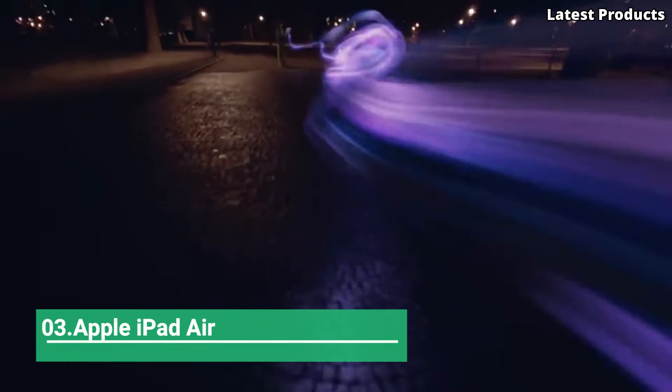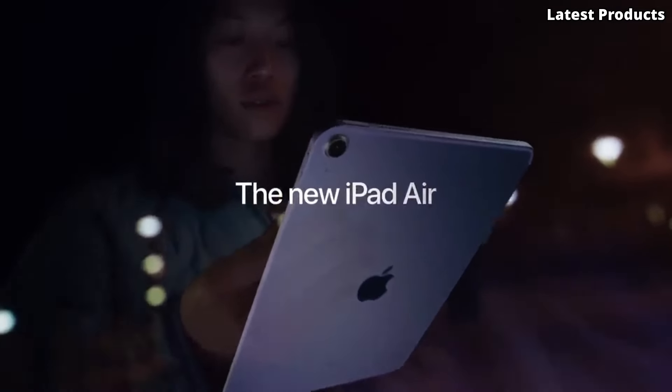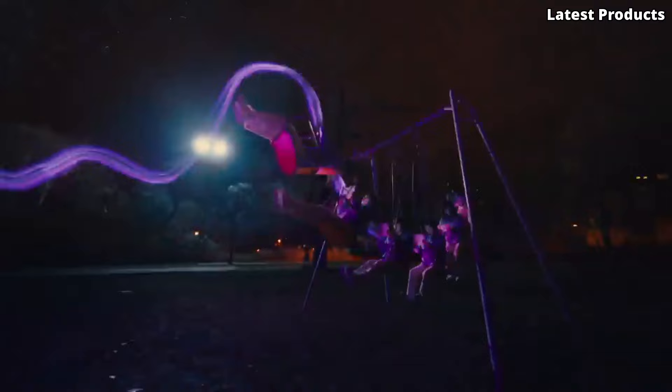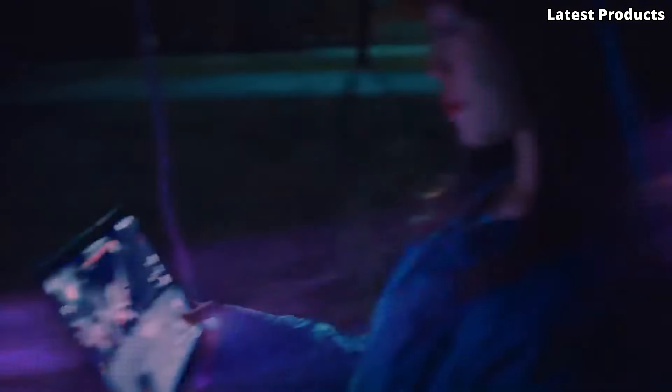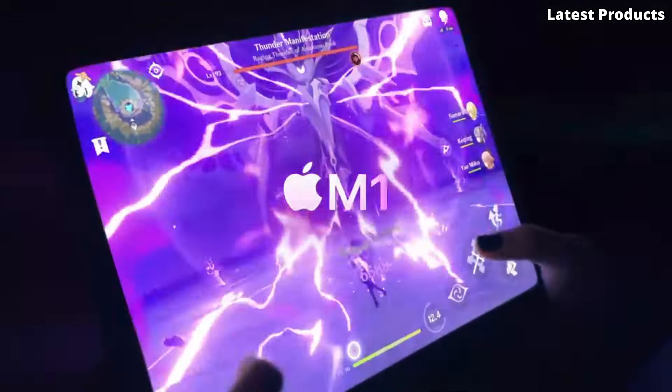Number 3: Apple iPad Air. The Apple iPad Air is a stunning blend of power, portability, and versatility. With its sleek design, powerful performance, and innovative features, the iPad Air redefines what a tablet can do.